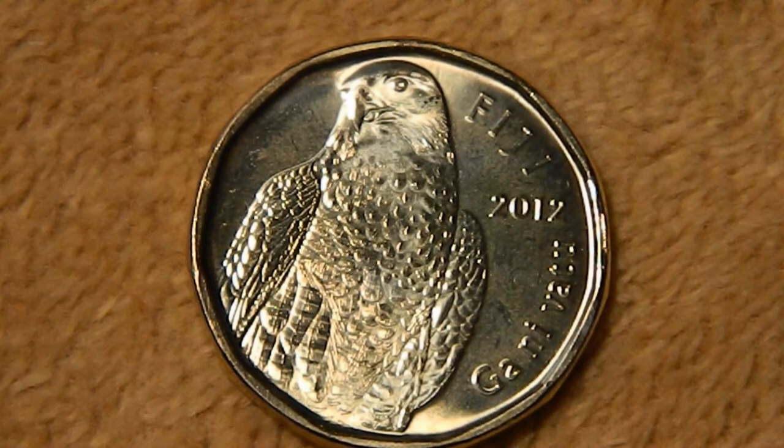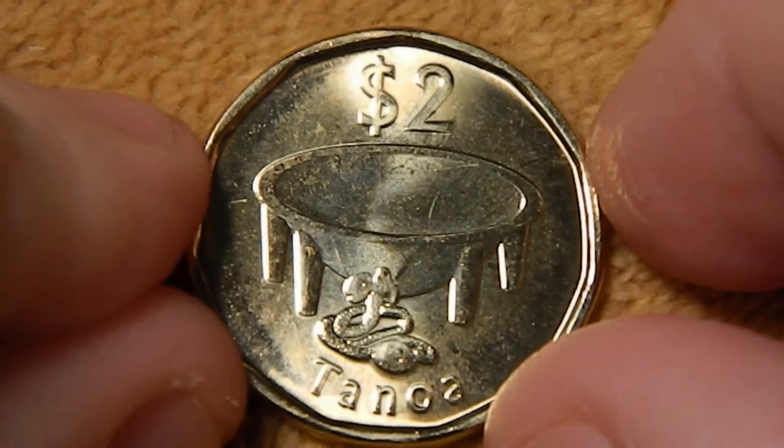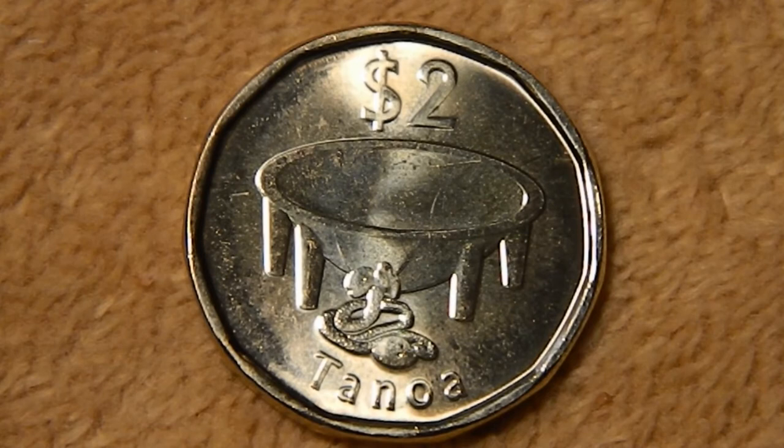Finally, we have the $2 coin, which is actually a new coin introduced in 2012. You've got Fiji, 2012, and Ghani Vatu. This is actually a peregrine falcon, which is kind of unusual — all the rest of the animals were native to the region, while the peregrines are found all over the world. The reverse on this one you haven't seen before: you've got $2 at the top and Tanawa at the bottom. This is actually a large wooden kava bowl. Kava is the name of a shrub, but also the name of a psychoactive drink that has medicinal properties, and the roots are converted into the drink using these large bowls.